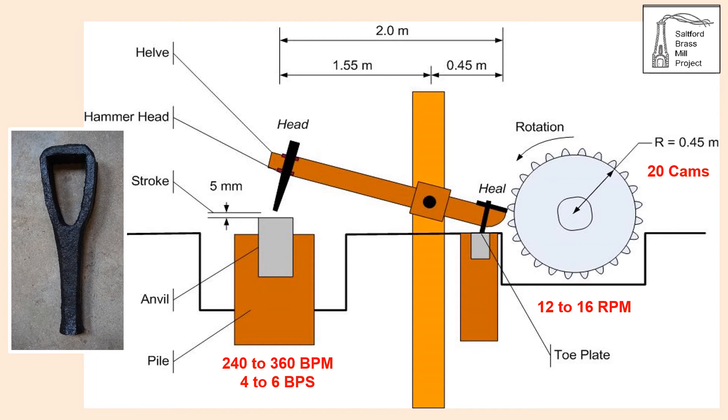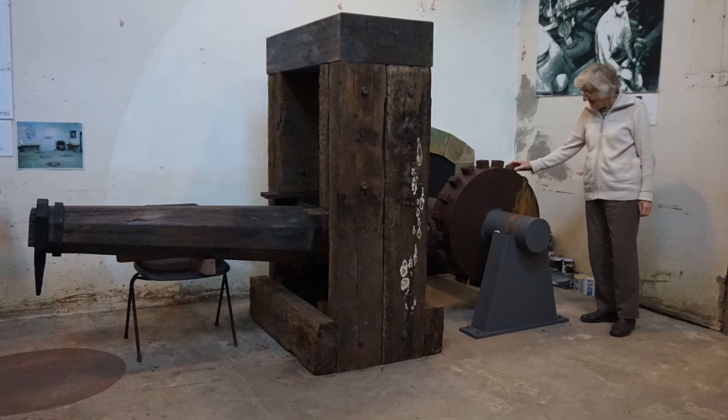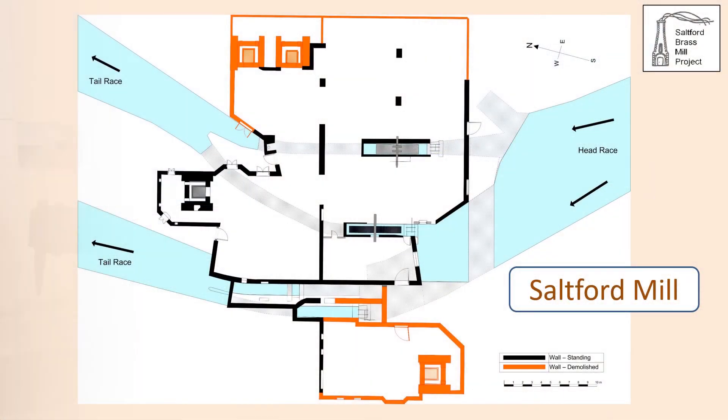A replica of a single hammer has been constructed at Saltford to give an impression of the scale of the machines. Saltford Mill is a scheduled monument and Grade II* listed building, Historic England stating that the site is the most impressively complete and unusual survivor of the Bristol brass industry. The remains are unique in England and probably in Europe.